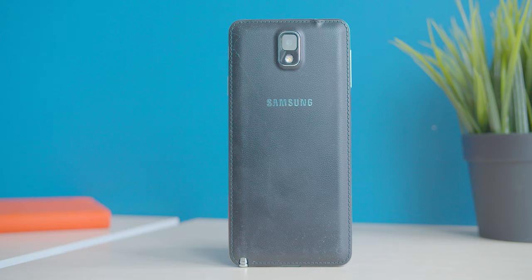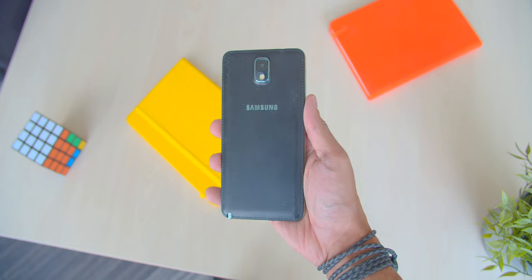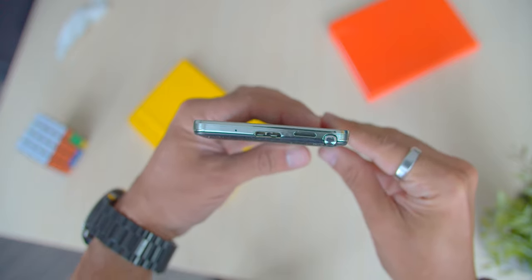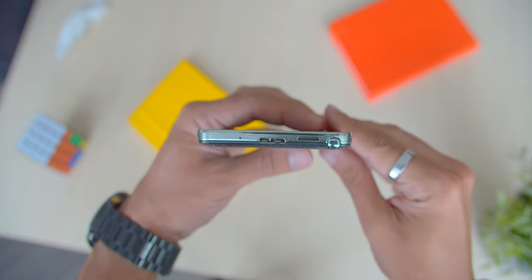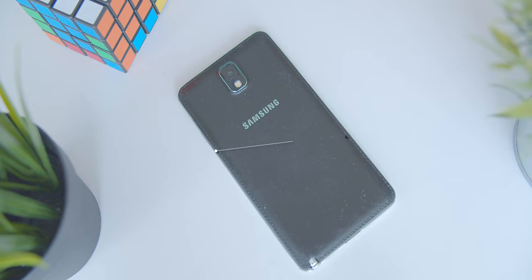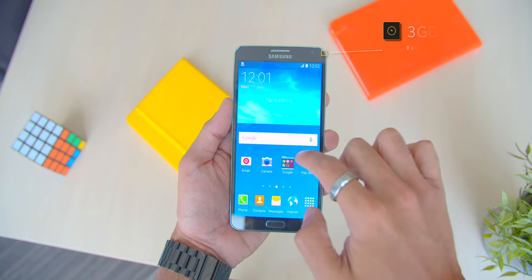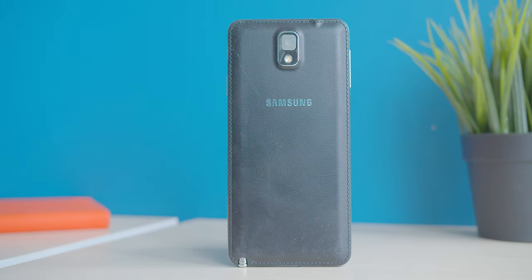The Galaxy Note 3 was launched in September 2013, and this device made some unique changes to the exterior. Samsung decided to include a plastic back which kind of looked like leather — a really nice addition that made the device stand out. Samsung also introduced USB 3.0 in a unique way, using a USB 3.0 cable to charge the device when all other devices used Micro USB. Internally, the Note 3 supported two variants: the Qualcomm Quad-Core Snapdragon 800 and the Octa-Core Exynos 5420 variant, coupled with 3GB of RAM, making it one of the best performers of its time. The 3200mAh battery also made it one of the few devices that lasted the whole day.